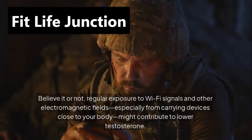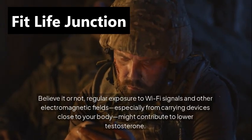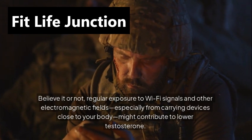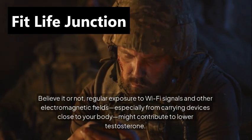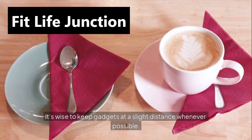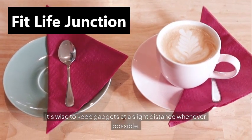Electromagnetic exposure. Believe it or not, regular exposure to Wi-Fi signals and other electromagnetic fields, especially from carrying devices close to your body, might contribute to lower testosterone. It's wise to keep gadgets at a slight distance whenever possible.